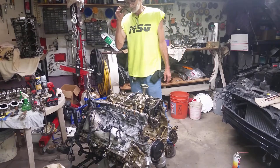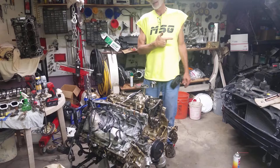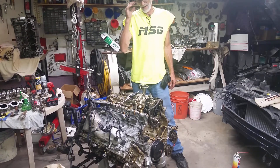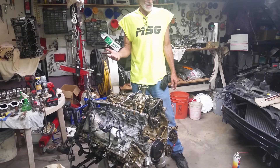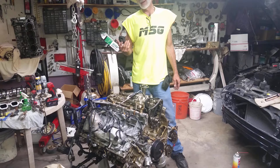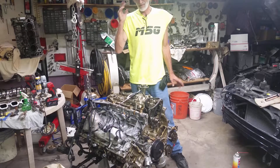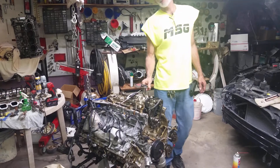So I guess Jaguar screwed up. I bought a 2010 XFR, supercharged, and the engine was damaged. Somebody put a hole in the radiator, kept driving it, burned it up, melted the block. So I bought another car, and it's a 2011 XFR.